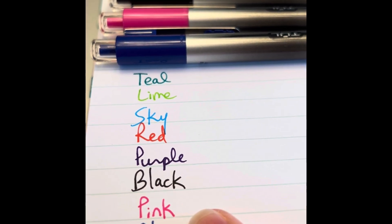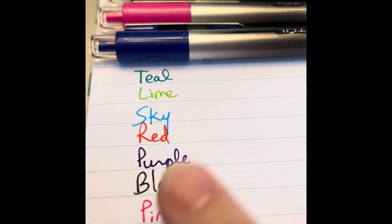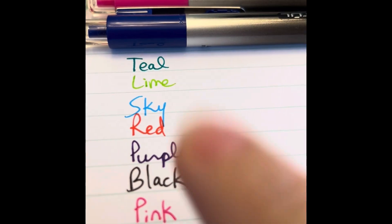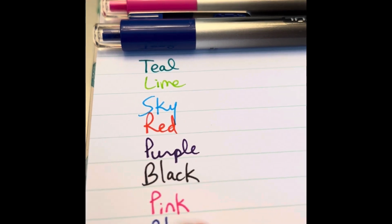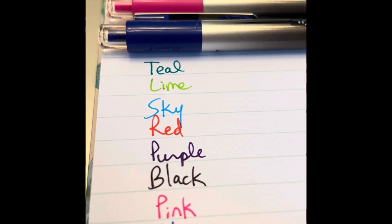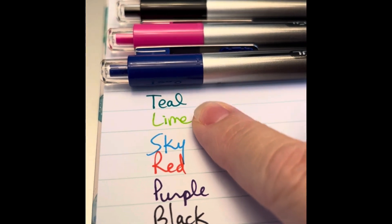You will notice that these are very bold colors. These pens write so smoothly. TUL is one of my favorite pens. The EnerGels are probably my favorite, but the TULs are right up there. And these needle-tips are so nice — very bold colors.